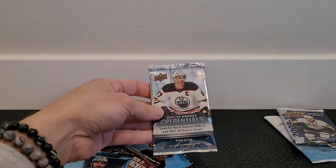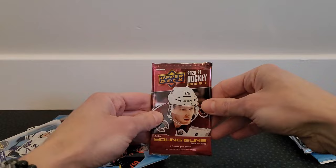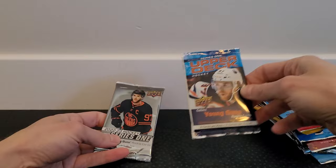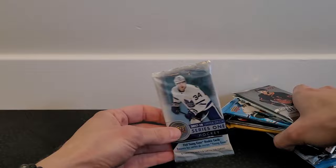We got a 2023 National Hockey Card Day pack, a 2009-10 Series 1 hobby pack, 2022 Credentials, 2022 Series 1, 2022-23 Series 2, 2021 Extended Series, 2022 Series 1 retail, 2022 Extended Series, 2018-19 Series 1 — chasing Carter Hart there — 2022 Upper Deck Ice, 2020-21 Series 1 with Jason Robertson, and 2022-23 Series 1 and 2017-18 Series 1 retail.